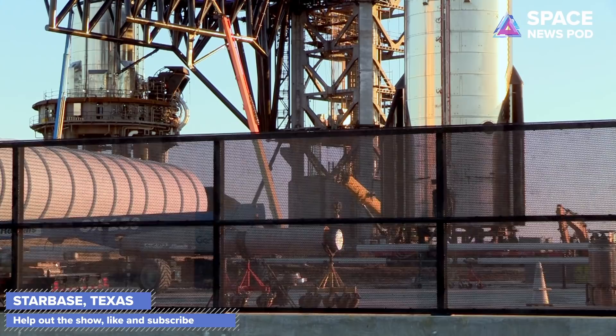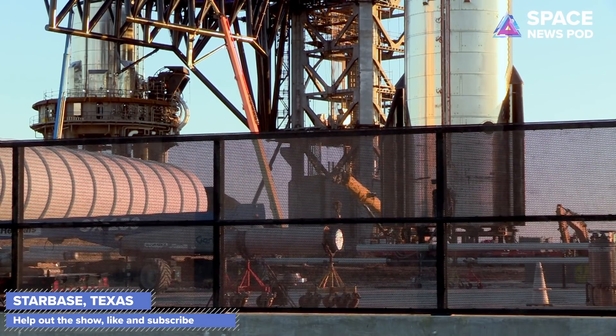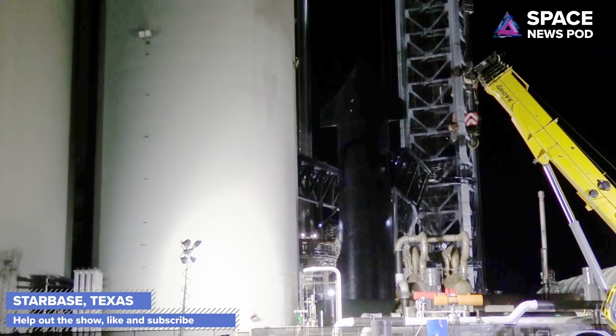This is also preparation for an upcoming lift of Ship 20 on top of Booster 4. This lift is a long time coming, but it only took about a week to get everything into shape. They will be doing a structural test of Booster 4 and Ship 20, collecting data from both pieces, and testing the systems integrations in the QD arm and the chopsticks — including whether the chopsticks can actually lift Ship 20, which has never been done before.